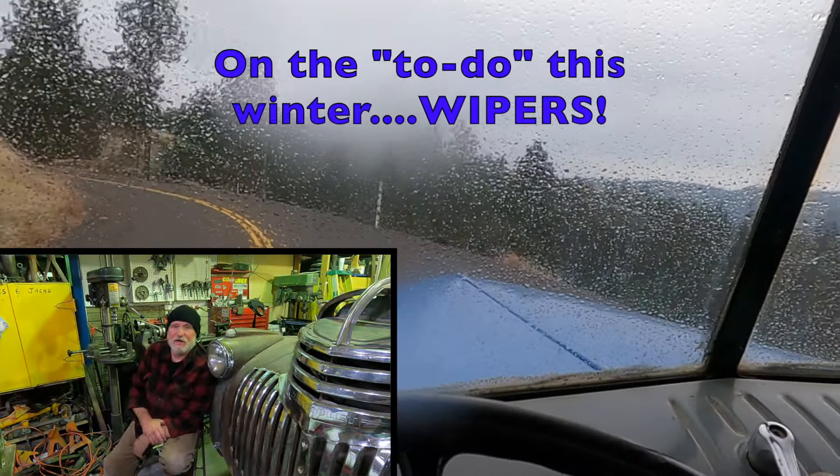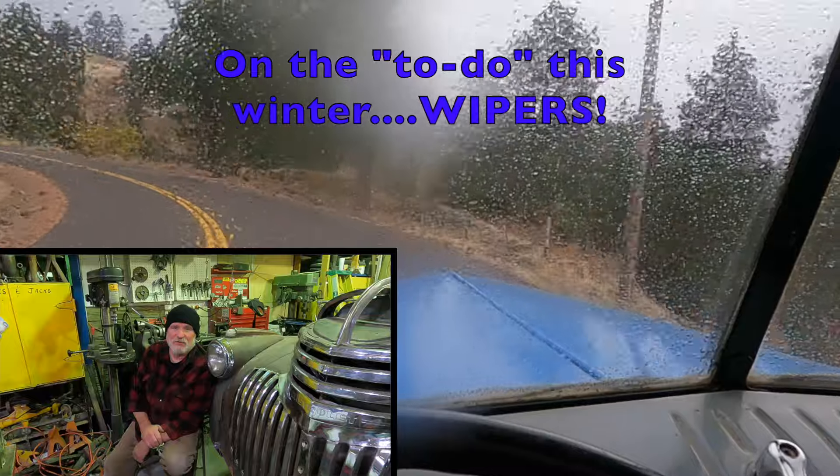Cars and trucks from this era had vacuum wipers. That's one of the next things on our list as a rebuild.